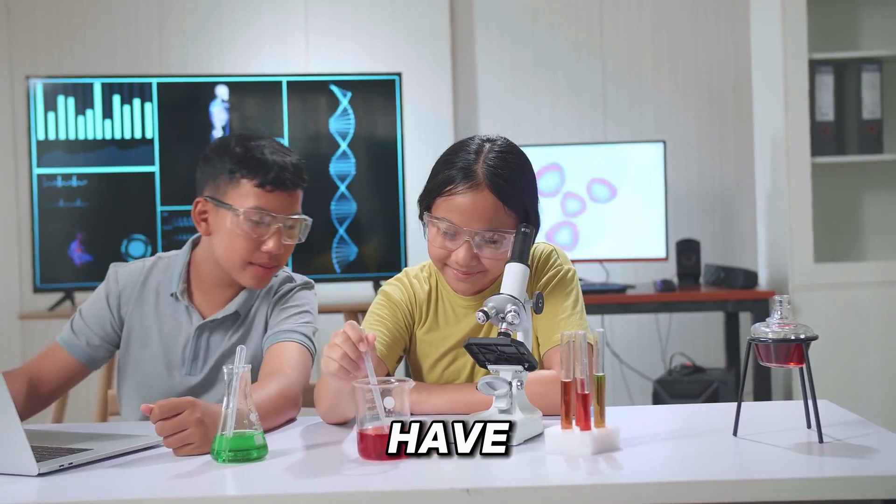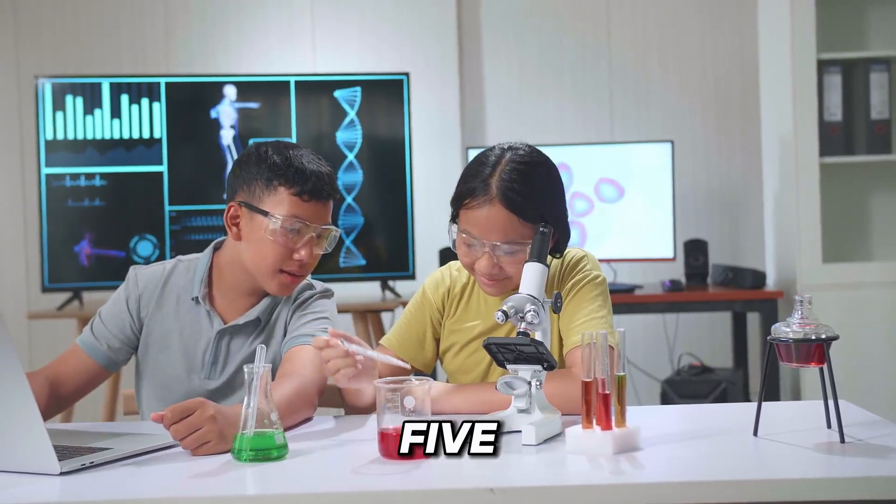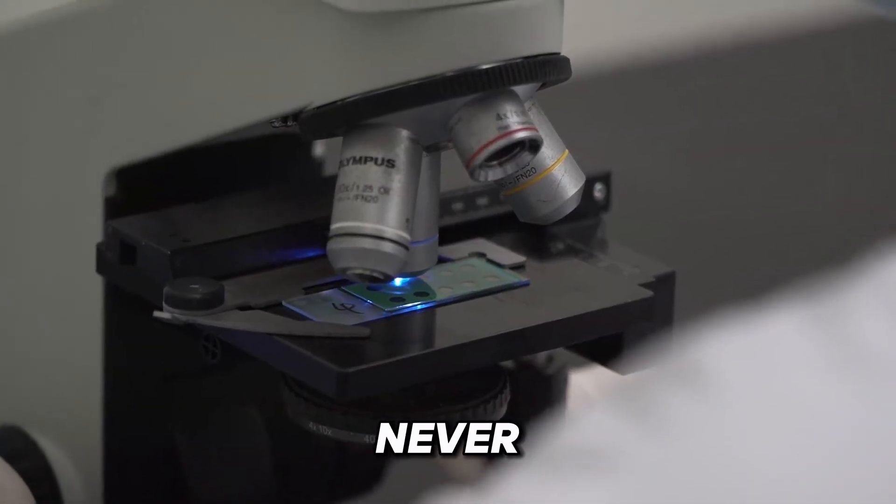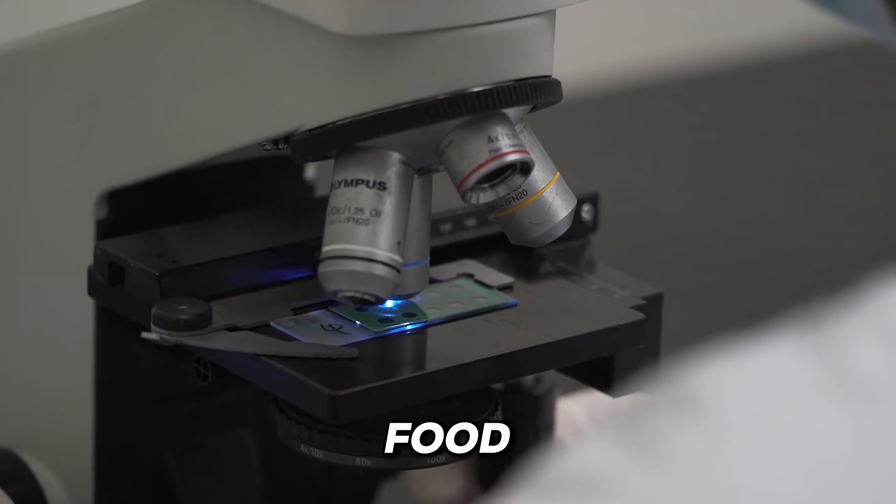You eat these foods every day, but have you really seen them? Today we're putting five everyday foods under the microscope. And trust me, you'll never look at them the same again. The last food will totally shock you.